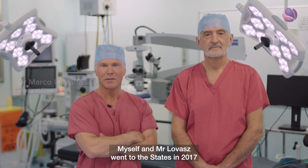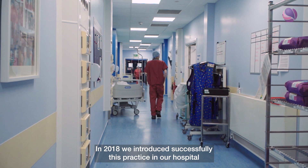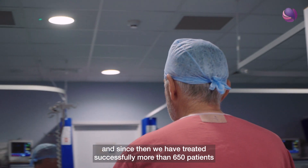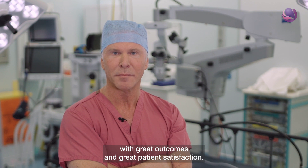Myself and Mr Lovats went to the States in 2017 to learn about day case joint replacement. In 2018 we successfully introduced this practice in our hospital and since then we have successfully treated more than 650 patients with great outcomes and great patient satisfaction.